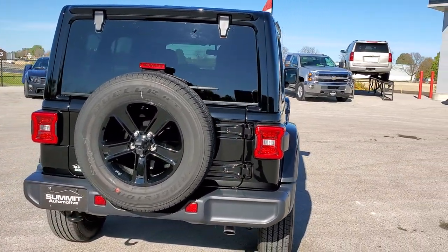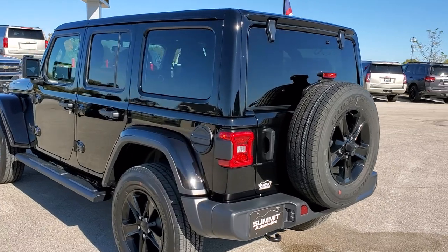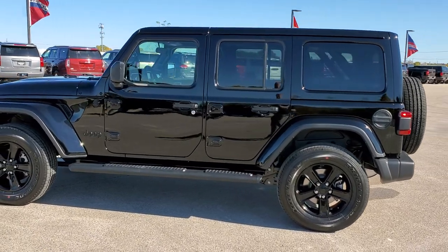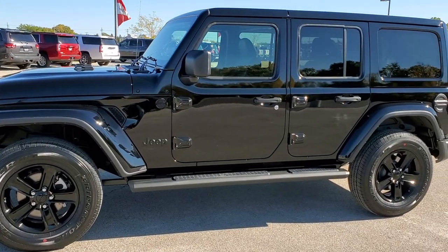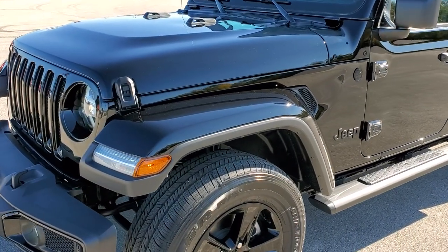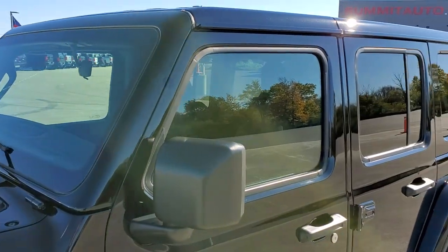The Altitude package on this one looks really good. It gives you the color match hard top, the color match fenders, and the black rims — really good looking on this vehicle. If you have HD capabilities, we shoot everything in 1080p 60 frames per second, so turn those on if you've got them on your computer, tablet, or smartphone device, because it's definitely your best way to check out the looks and styling of the Wrangler before seeing it in person.